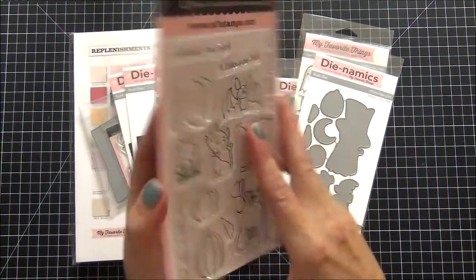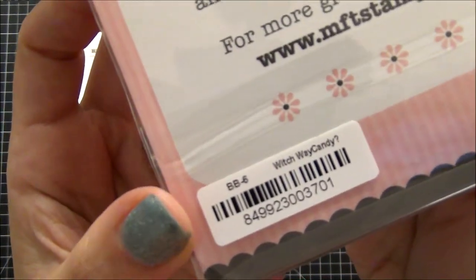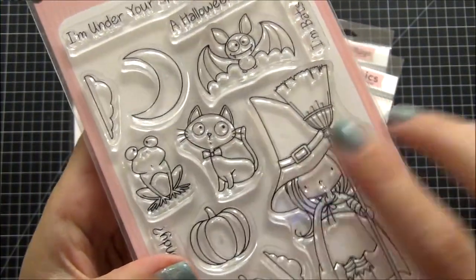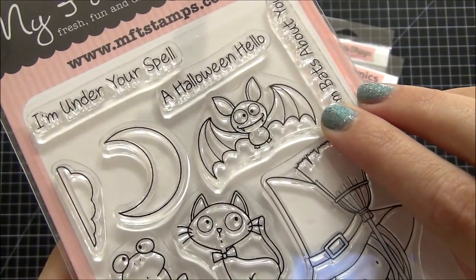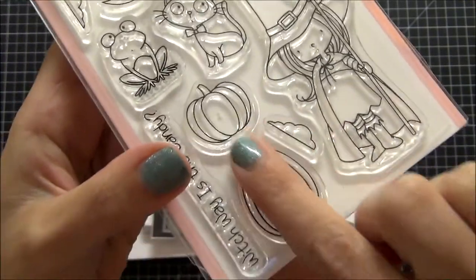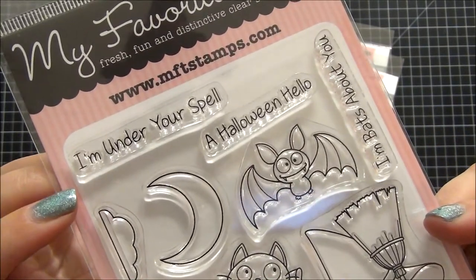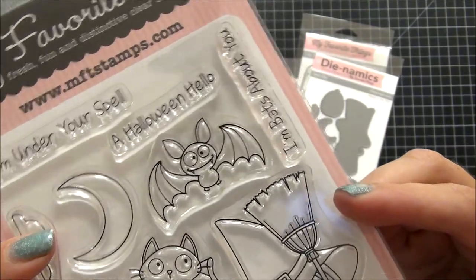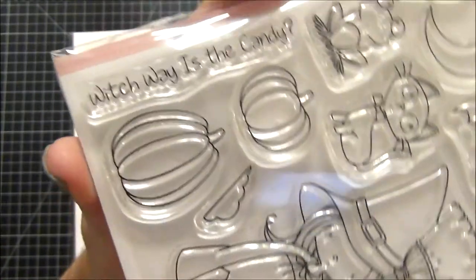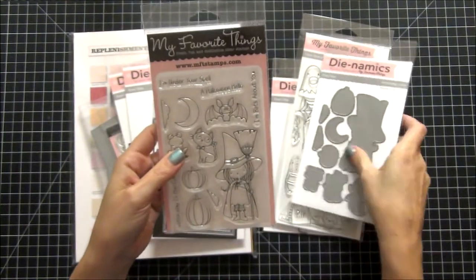We'll start with the Halloween stuff first. The first set I purchased was the Witch Way Candy set — oh my god, this set is so adorable! I totally fell in love with this little kitty cat and this super cute smiling bat. I also like the witch, the pumpkins, the frog — the whole collection just called to me. I love the sayings: 'I'm Under Your Spell,' 'A Halloween Hello,' 'I'm Bats About You,' and 'Which Way Is the Candy.'